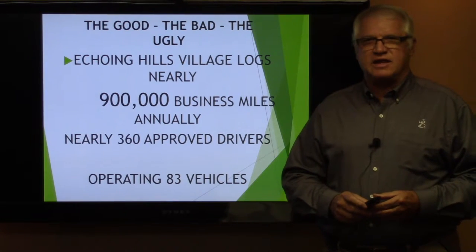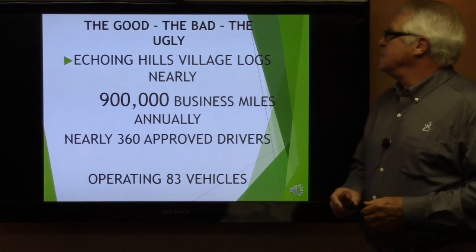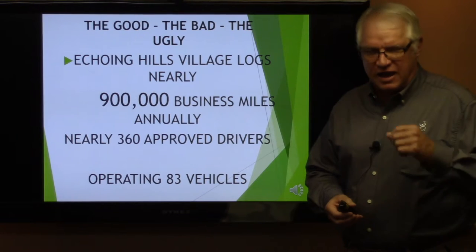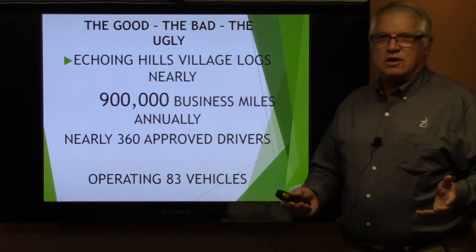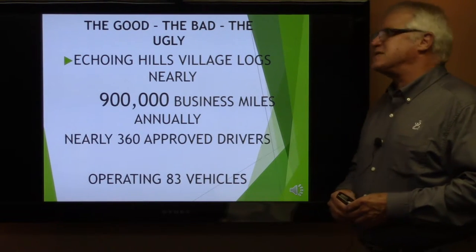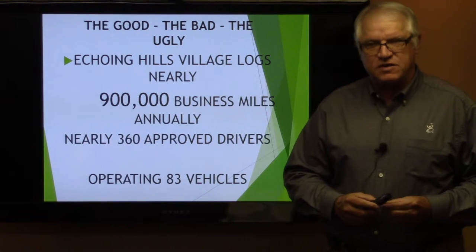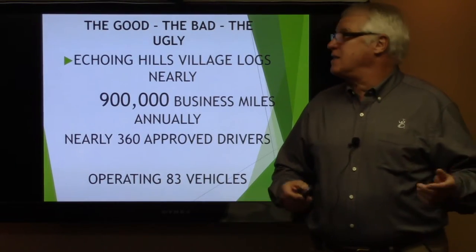This is what I like to call the good, the bad, and the ugly of our vehicle transportation. The good part: Echoing Hills Village logs nearly 900,000 business miles annually — we're closing in on a million miles a year. We have nearly 360 approved drivers and are operating nearly 83 vehicles corporate-wide. Our safety record is actually pretty good.